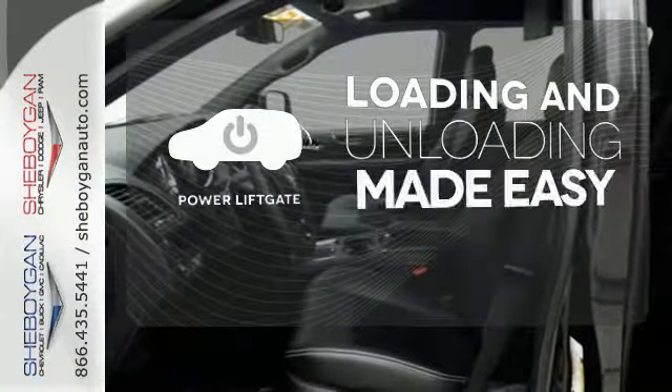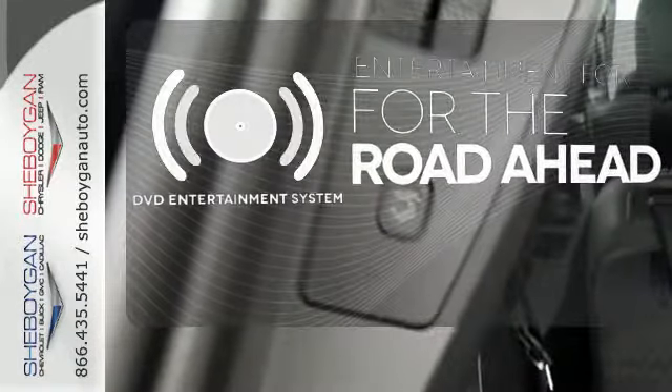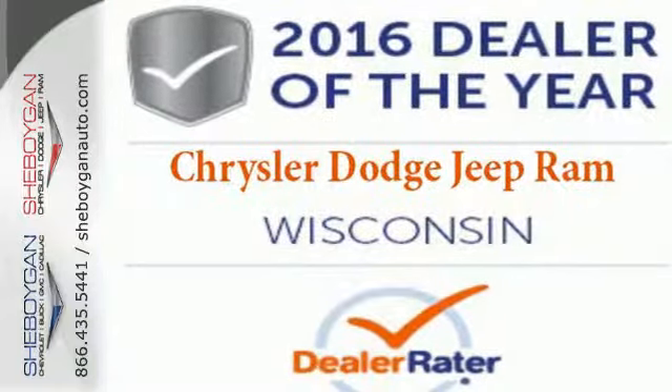Loading and unloading your vehicle just got easier with the power liftgate. Bring your favorite video along for the ride with the DVD Entertainment System. It's the ultimate family solution. It's time for this Grand Caravan.